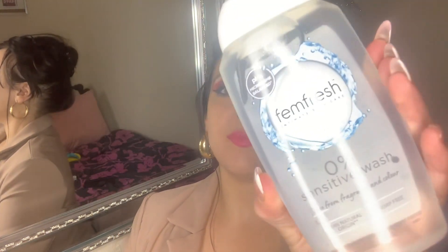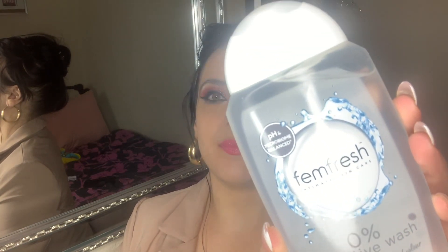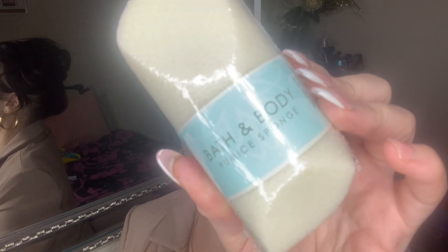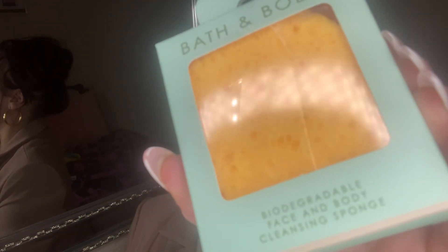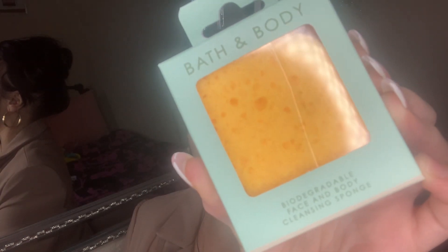I got this Imperial Leather Foam Burst shower foam — I've had it before and it's really nice. When you walk into your bathroom it smells amazing. I also picked up Femme Fresh for intimate areas, which works perfectly. Then I got this pumice sponge — it's an effective way to remove hard and dead skin. And I got a cleansing sponge too — I haven't tried these Home Bargains products before so it'll be interesting.